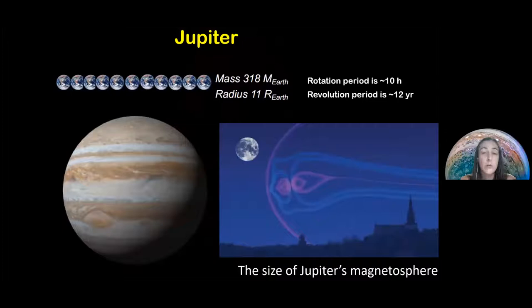Jupiter has 318 times Earth's mass and is 11 times Earth's radius, so it's really huge. It rotates every 10 hours — Earth rotates every 24 hours, and Jupiter, which is much more massive and bigger, rotates much faster. Its revolution around the sun takes 12 years.